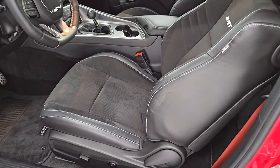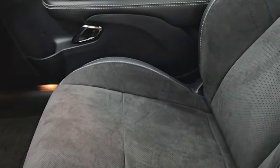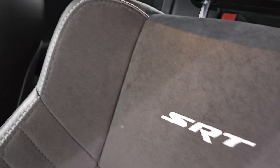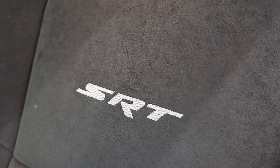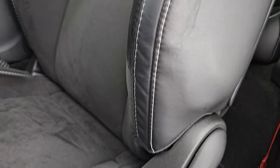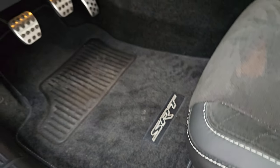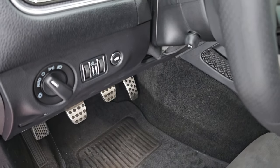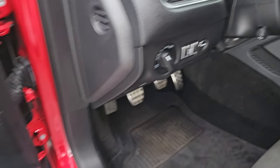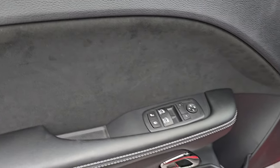Inside, the Hellcat package gives you the black Alcantara suede and leather mesh seating — no rips or tears on these seats. They are in fantastic condition. You get the SRT stitched into the backrest. The bolster looks like it's in really nice shape; I didn't see any excessive wear. Power driver's seat with lumbar, factory floor mats, bright pedals, auto headlamps, power tilt and telescopic steering wheel, Harman Kardon premium sound, power windows, locks, and mirrors. You get the suede bolster on the door.